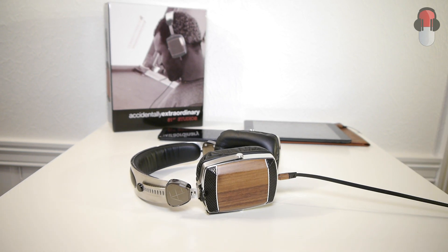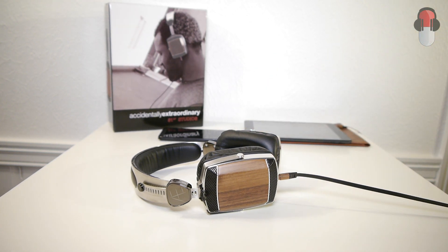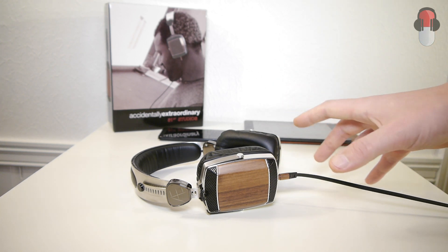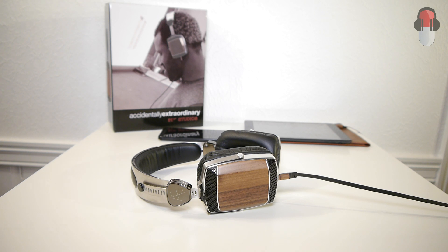Let's talk about the sound. I've tried these with multiple devices including an iPhone, iPod, iPad, HTC One, and also some top-of-the-line headphone amplifiers. I would say these are driven sufficiently by portable devices, so you don't need the hassle of an external amp. They play pretty loud and have very good sound for their price.